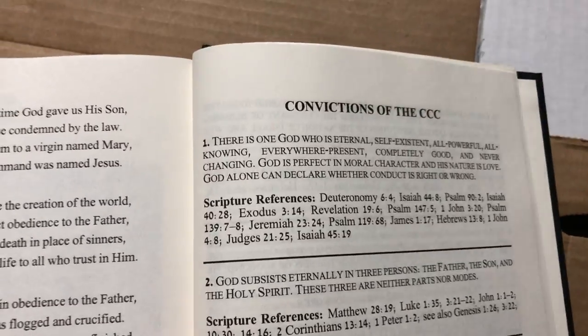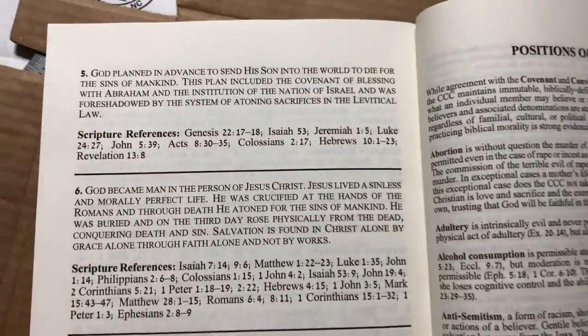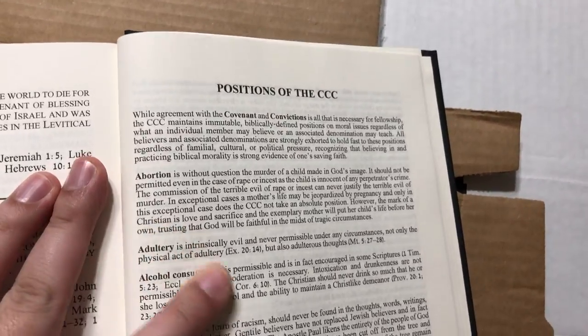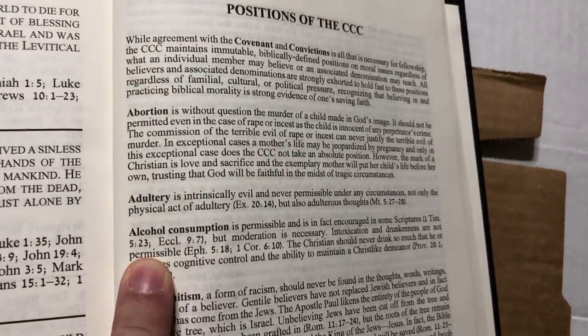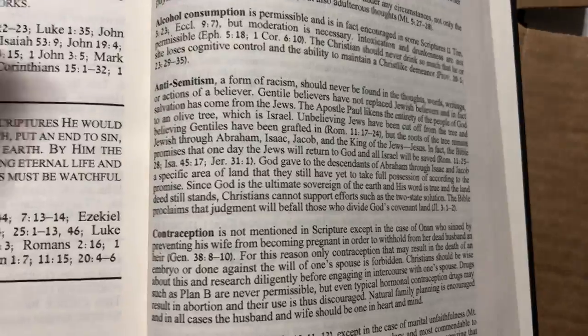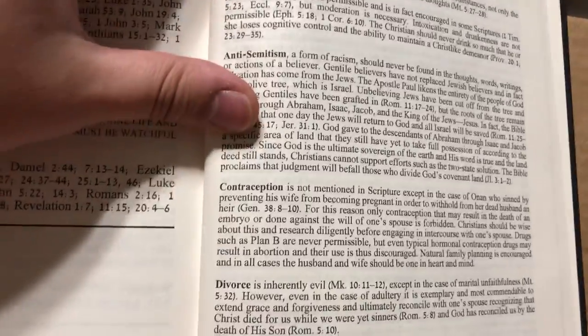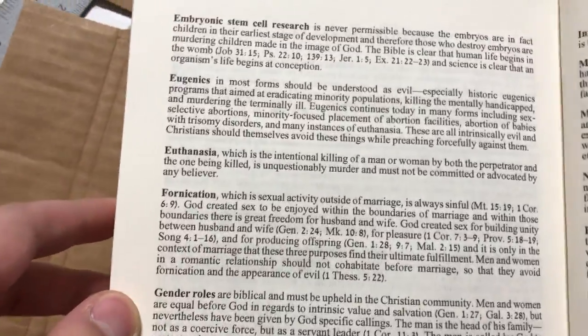That's just great. Here are the convictions and the positions of the CCC — and this is fantastic. It's really cool because they tackle tough issues: abortion, adultery, alcohol consumption, antisemitism, contraception, divorce. I mean, you wouldn't find this in an NLT Bible. They cover embryonic stem cell research, eugenics, euthanasia, fornication, gender roles, genetic manipulation, homosexuality, homosexual marriage, in vitro fertilization, marrying unbelievers, media, narcotic use, pornography, racism, and more.